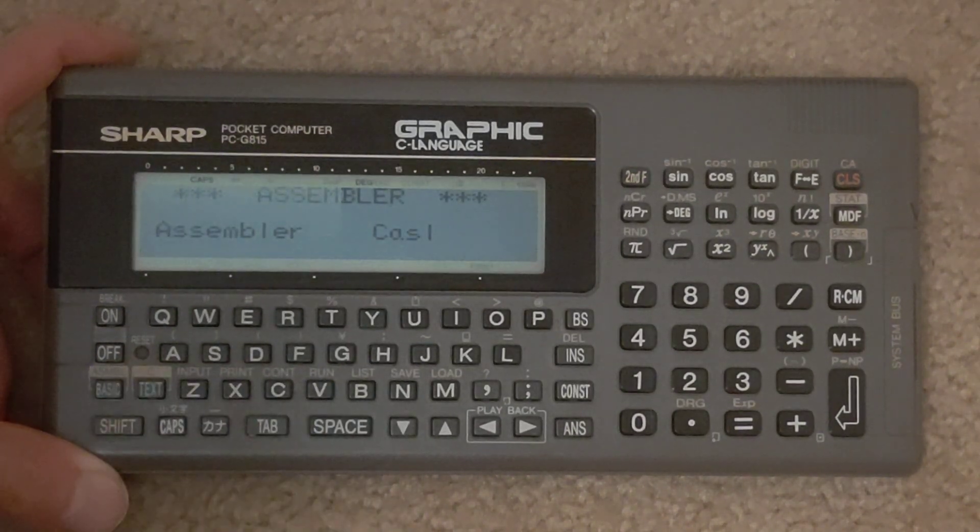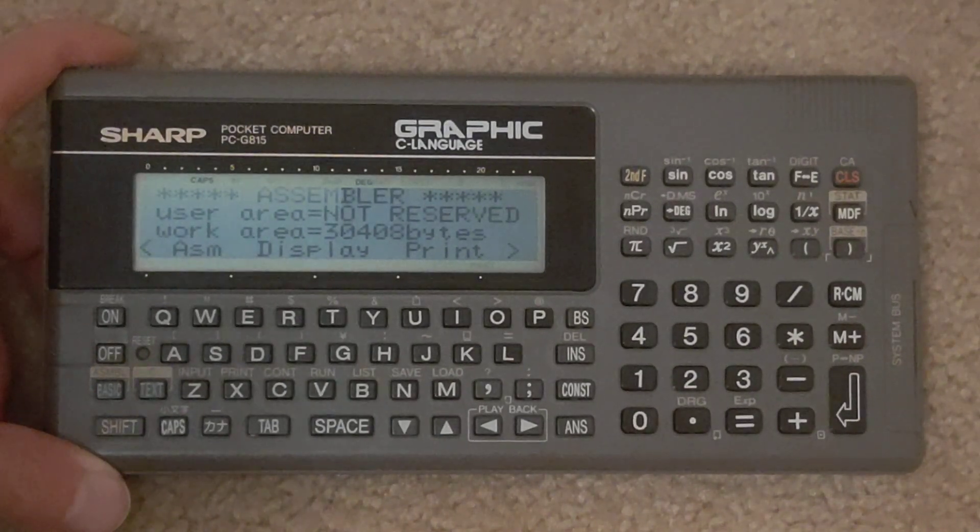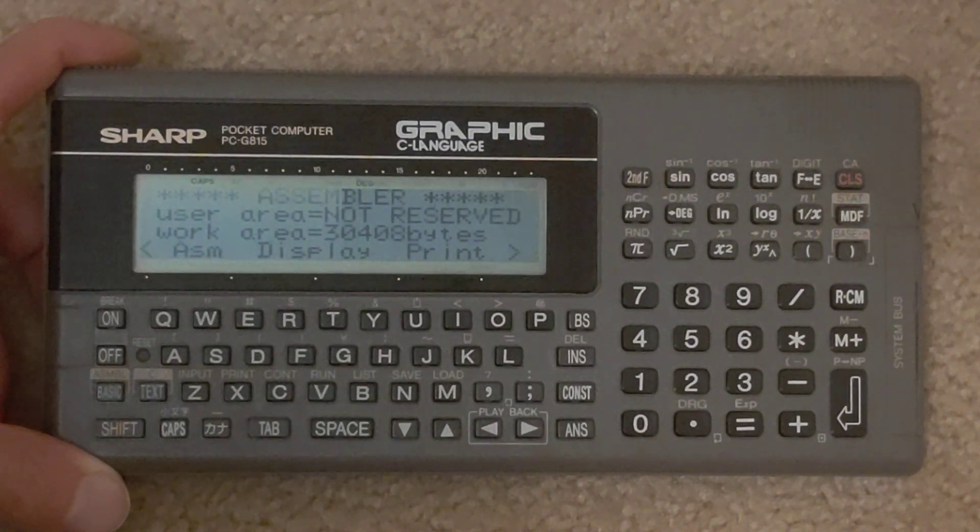So you have a nice BASIC interpreter. You also have an assembler — you can pretty obviously see it's a 32K machine here. You can assemble programs.